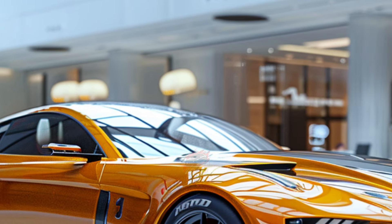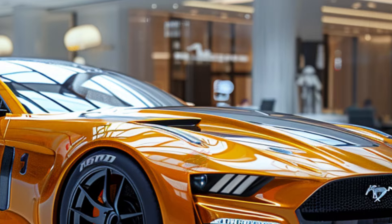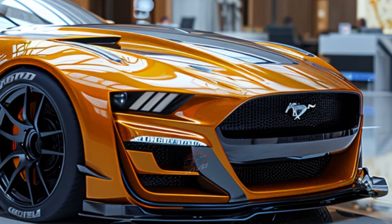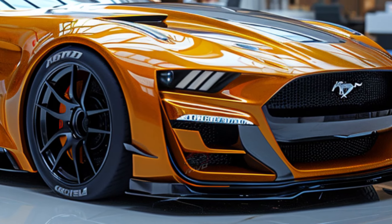This car, which debuted in early 2023, takes inspiration directly from the racetrack, bringing that exhilarating experience to the streets. Imagine the raw power and performance of a race car, but now it's road-legal and ready for your garage.